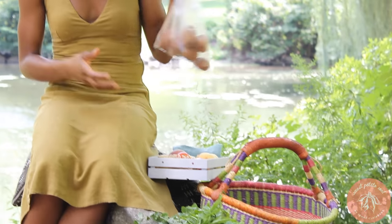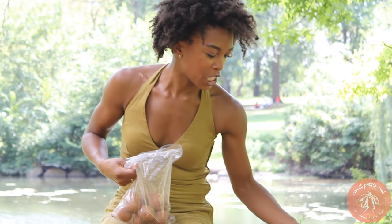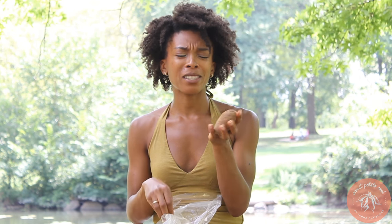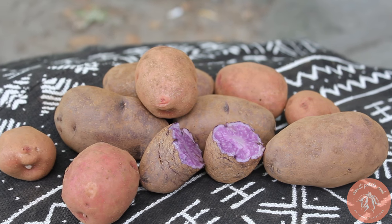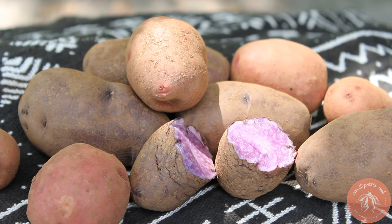I got two bags of potatoes from Thomas Jefferson's garden. Y'all know I love potatoes — I love sweet potatoes but I like other types of potatoes as well, I do not discriminate. These are purple potatoes; they look so rustic and they're actually purple on the inside — they're beautiful. And then here I have some red potatoes, which are butter-colored on the inside and red-pinkish on the outside.